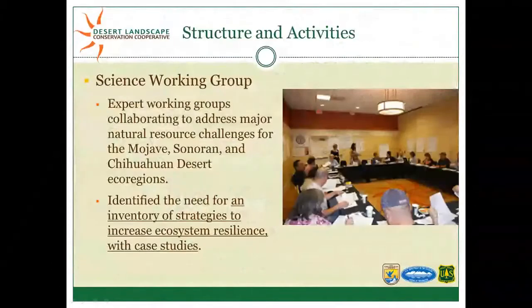There are two specific areas that led us down the path of case studies for the Desert LCC. The first is through the Science Working Group — a combination of expert working groups working to address major natural resources challenges across the Desert LCC region. The working groups have identified the need for an inventory of strategies to increase ecosystem resilience, with case studies as examples of those conservation strategies.